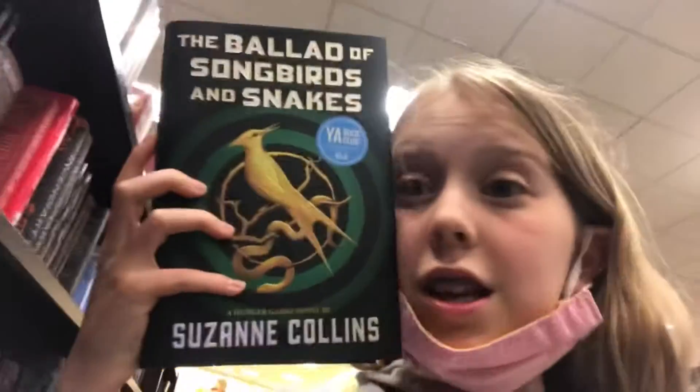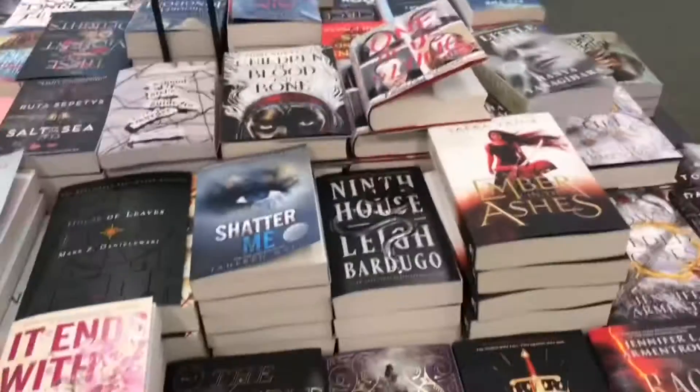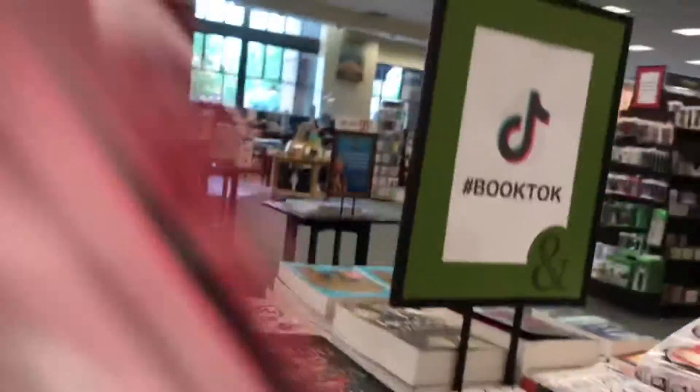If you've heard of Hunger Games, or if you know what it is — they came out with like a new book, another one, like 2020, and I want it so bad. This is it and I want it so bad. And look what they have — a BookTok section, with like all of these books. It's a perfect lead from TikTok.